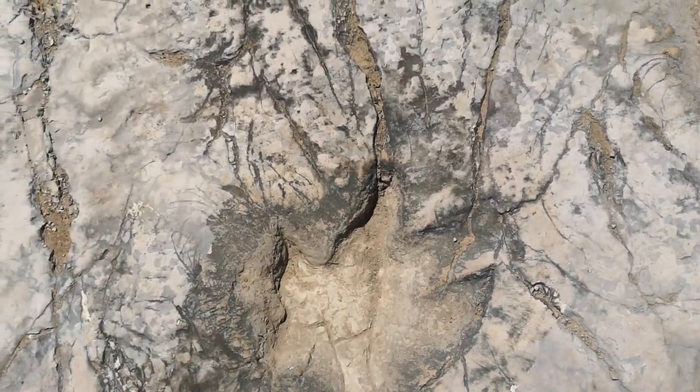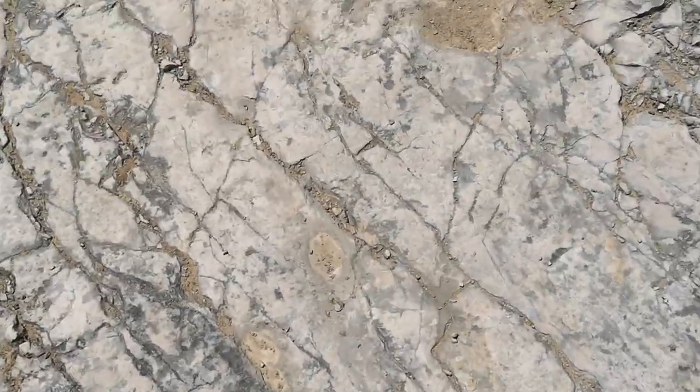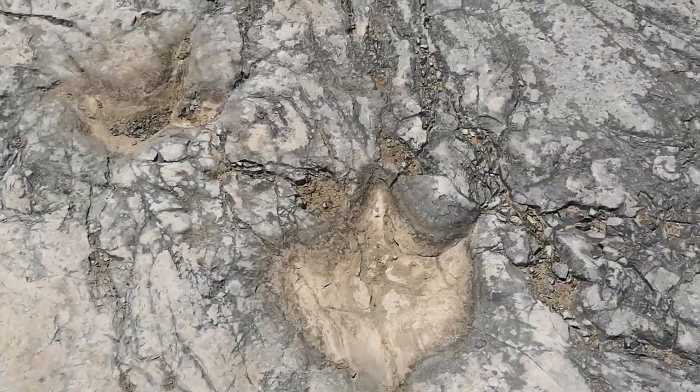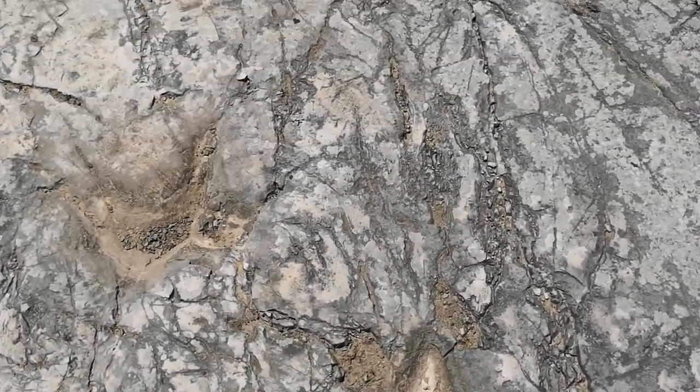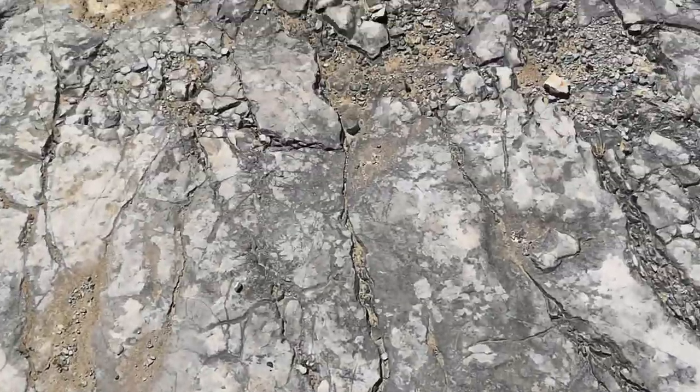I'm not so sure I agree with allowing people to touch them, because it means they degrade — every year more and more tourists and visitors come and they are getting very eroded. But in terms of how visible they are, it is an amazing sight. Maybe it needs slightly different management, but that's just my geoconservation brain talking.